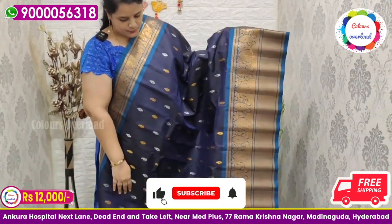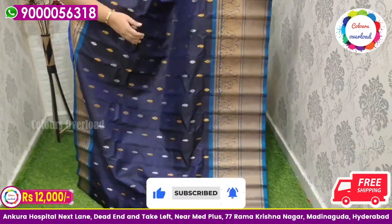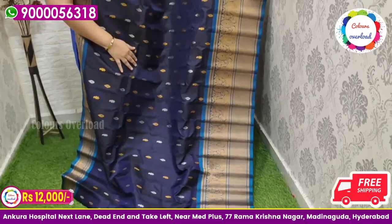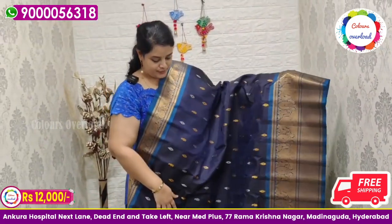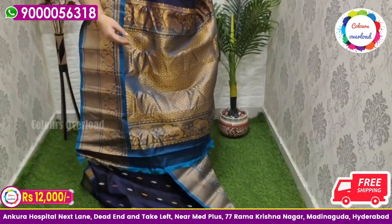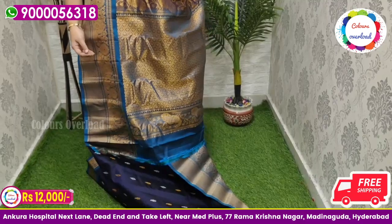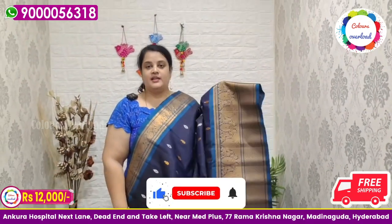Next, pure handloom double weave Gadwal saree in a navy blue shade — not black — with silver and gold saree butta all over, and a beautiful peacock blue combination, very rare combination, with peacock blue pallu and peacock blue blouse plain with a border inside. Saree price ₹12,000 free shipping.